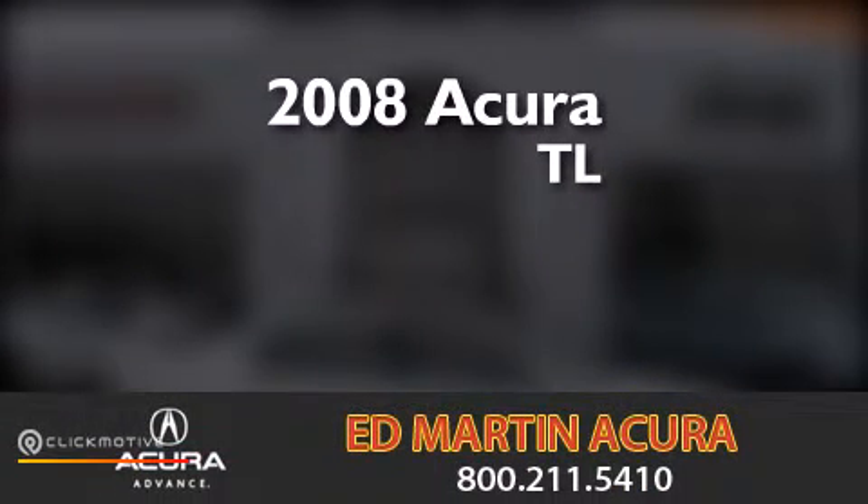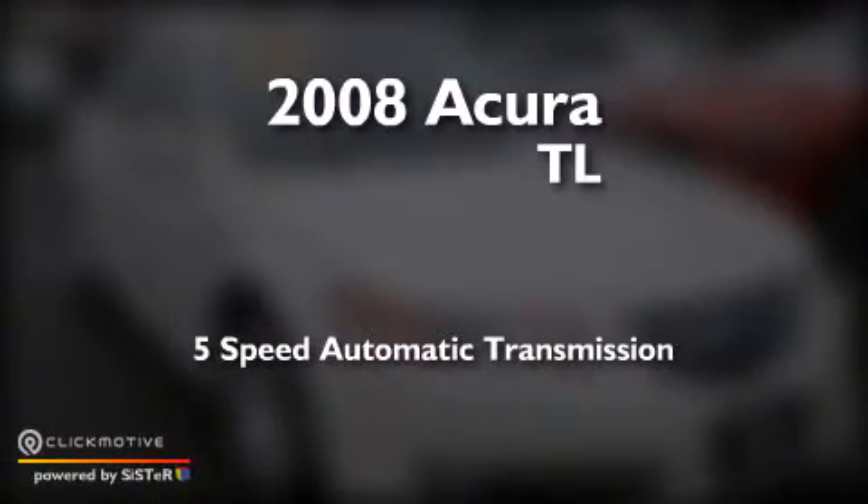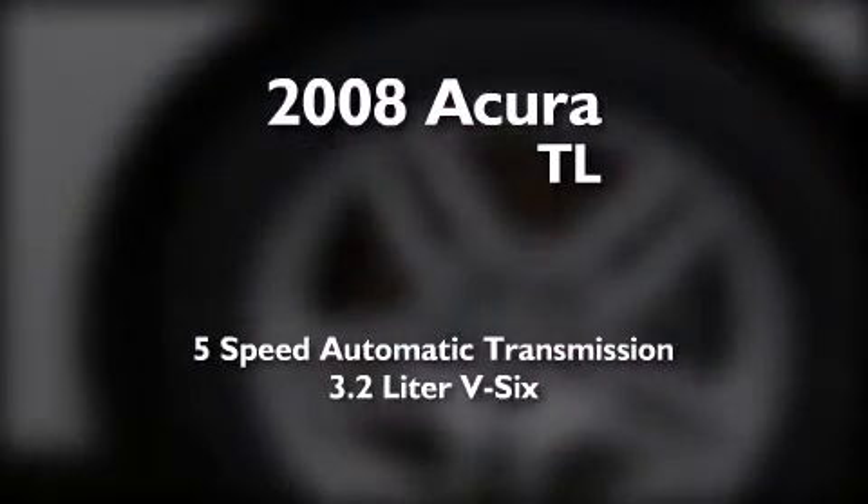This is a 2008 Acura TL. This car has a five-speed automatic transmission and a 3.2-liter V6.